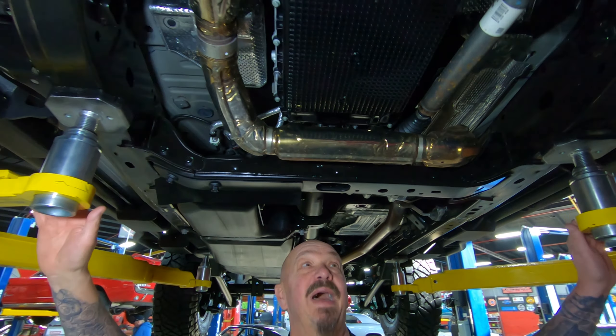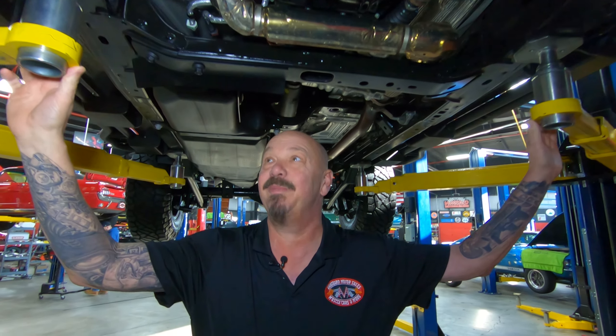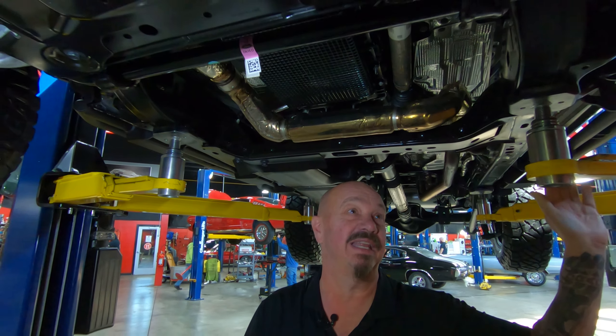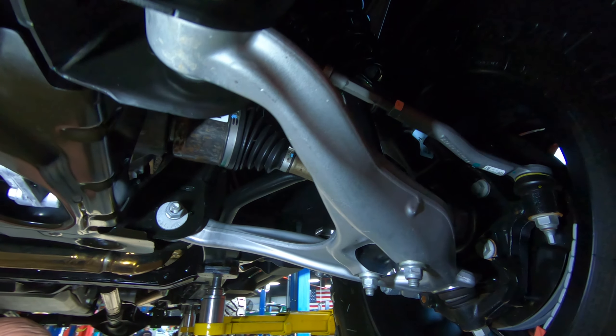We're underneath the Bronco now, and man, it is badass under here. You can see the exhaust — looks brand new because it is brand new, it's a 2021. There are 3.73 gears in here and it is an open rear end. You can see disc brakes out back, the struts back here, and the trailing arms.